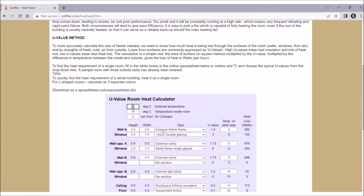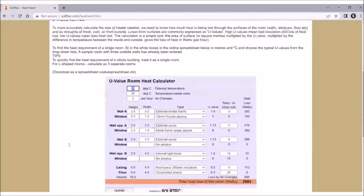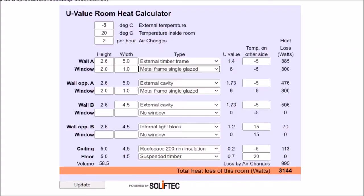Here's how the calculator works. First, we need to assess what our external temperature is. The calculator shows a figure of minus five, but in Cape Town even zero would be pessimistic, so I'm setting it to five degrees as my external temperature. I then set what I want it to be inside the room — I'm putting that at 22 degrees.